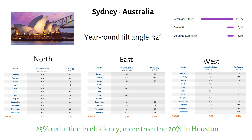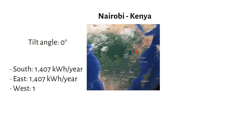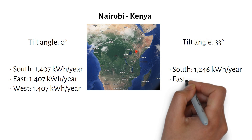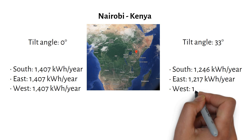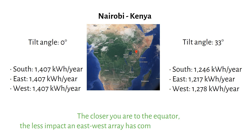Why is there more difference in Sydney than in Houston? Let's check out Nairobi, Kenya, which is close to the equator. The optimal tilt angle here is 0 degrees, so the panels should be flat. For south, east and west orientations, we get 1407 kilowatt hours per year — all three are the same, because the sun is almost directly overhead. But if the roof is tilted at 33%, it changes: south-facing produces 1246 kilowatt hours per year, east-facing 1217, and west-facing 1278. That's only a 2% reduction. The closer you are to the equator, the less impact an east-west array has compared to a south-facing one.